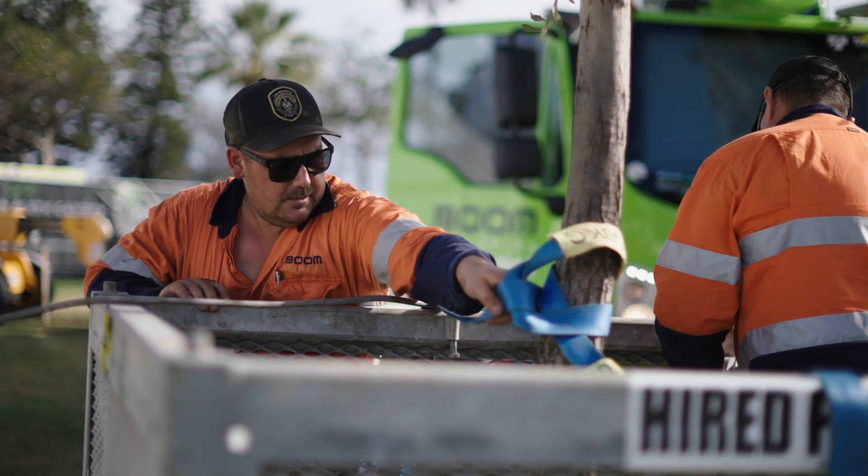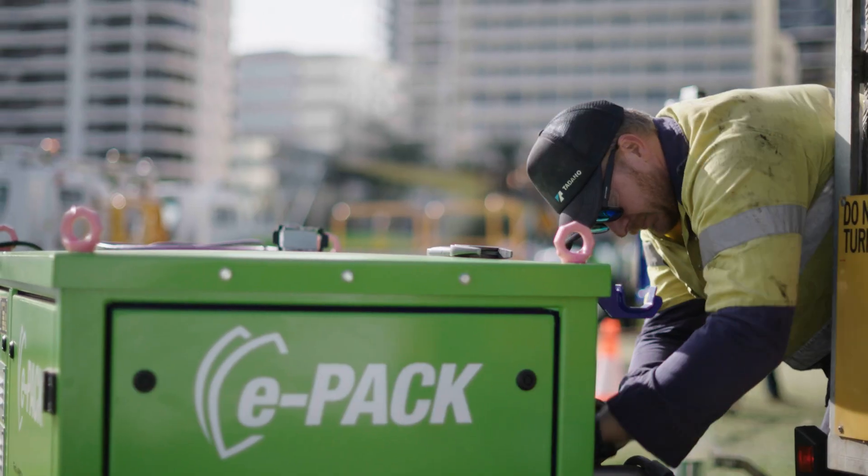Today we're lifting an evergreen oak tree. The height is about 14.4 metres, the weight is just over a tonne, and the radius is about five metres.